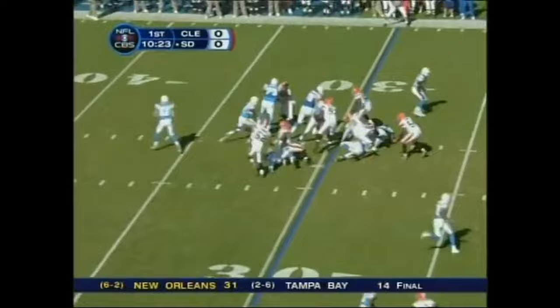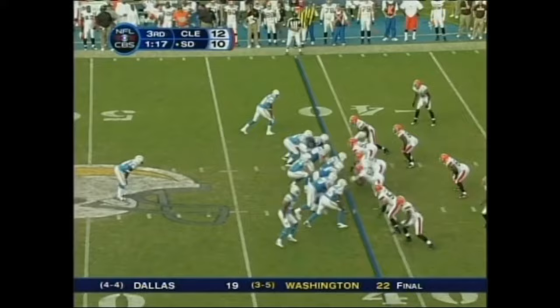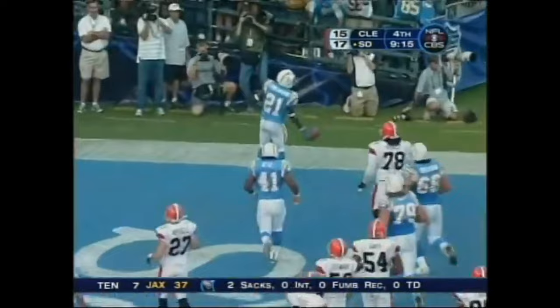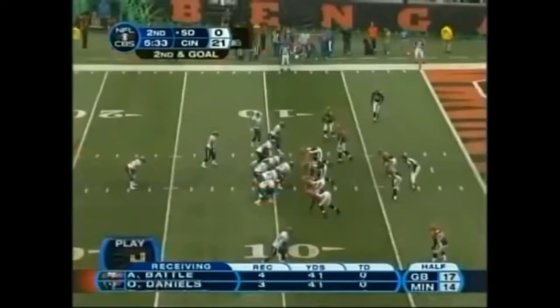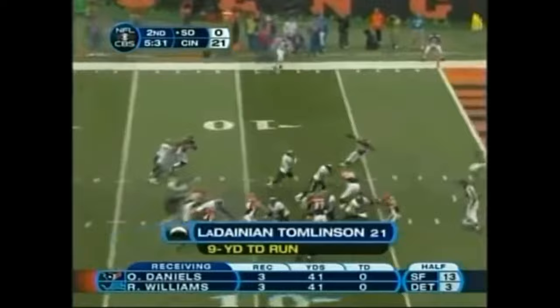And the rest is history. LT — touchdown again. They give it to Tomlinson, who has a big hole — first down. LT down the sideline. 282 yards and two TDs — you think he wants to make a statement? He'll throw on first down — up the seam — Tomlinson with the catch and the run to midfield. Tomlinson cuts back to the end zone — a San Diego touchdown. Look at that move by Tomlinson to break free and out to midfield for a first down.